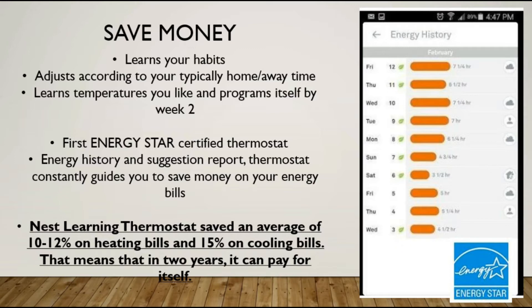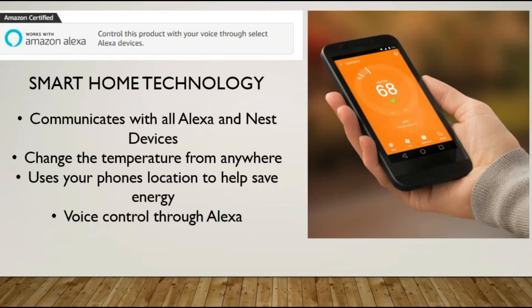The Nest Learning Thermostat has saved an average of 10 to 12 percent on heating bills and 15 percent on cooling bills. That means in two years the thermostat will pay for itself. Another cool thing is it is a smart device — it works with Alexa and all the other Nest devices. If you have a smart washer and dryer, the thermostat will turn on the washer when it believes it is the best time to use it for energy consumption.